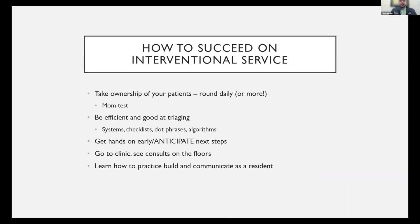Now let's talk about how to succeed on the interventional service. A lot of this is similar to succeeding on a surgical service because we are a surgical subspecialty. The key to success is patients first, always. Any patient under your care, you need to take ownership of them. Use the mom test as your internal compass: if your mom was in the hospital and had an intervention, would you want her interventionalist to round on her daily? For me the answer is yes, and that's why I do that for all my patients.